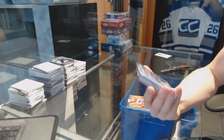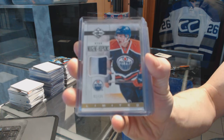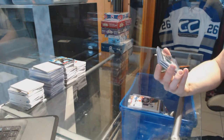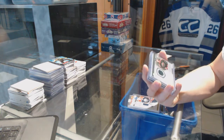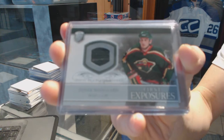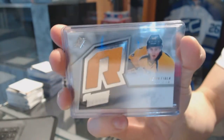We've got a 1213 Limited two-color jersey prime number 1 of 25 for the Edmonton Oilers, Ryan Nugent-Hopkins. We've got an 06-07 Be a Player Portraits First Exposures jersey for the Minnesota Wild, Derek Bugard. We've got a 1516 SPX Retro rookie jersey for the Nashville Predators, Kevin Fiala.